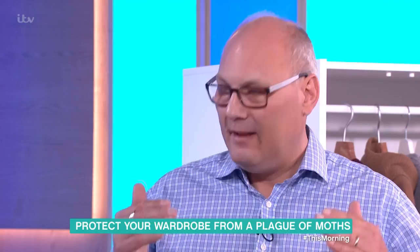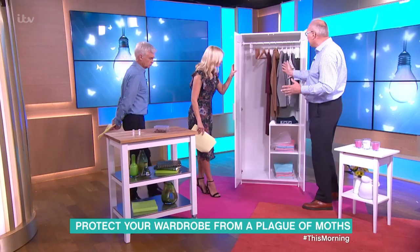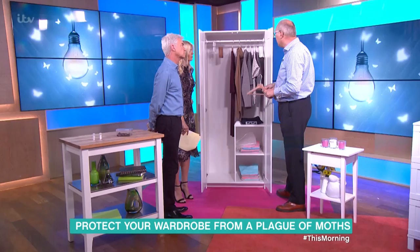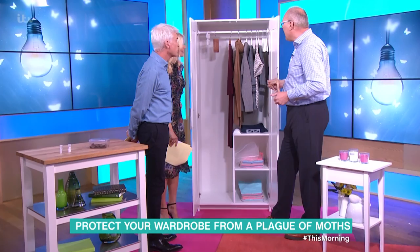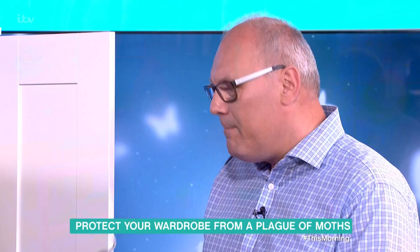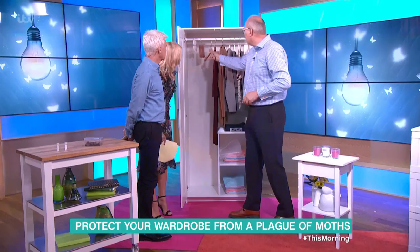So how do we protect against these? Moving over to our wardrobe display — things you can use throughout the year. We've got cedar wood products: you can get them in the form of hangers or blocks to hang in the wardrobe. Cedar masks the smells of the clothes they're after, and it's also not a particularly pleasant smell for them. Anything citrusy can work as well.